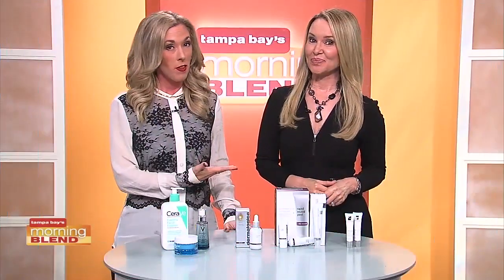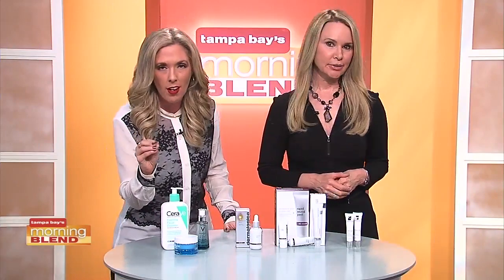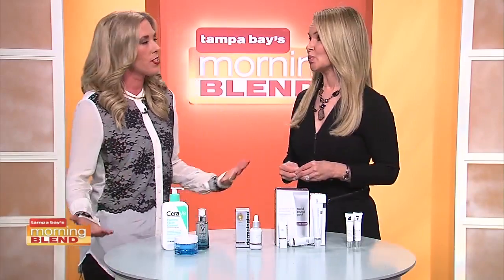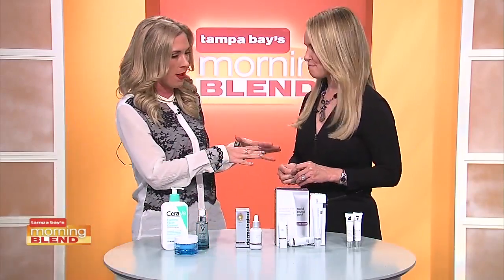According to our beauty expert Michelle Phillips, you don't have to max out your credit card to get good skin care products. The tough part, though, is figuring out which of those many skin care products actually deliver results. This is kind of a carryover from last week's segment — we talked makeup and how to save on makeup.